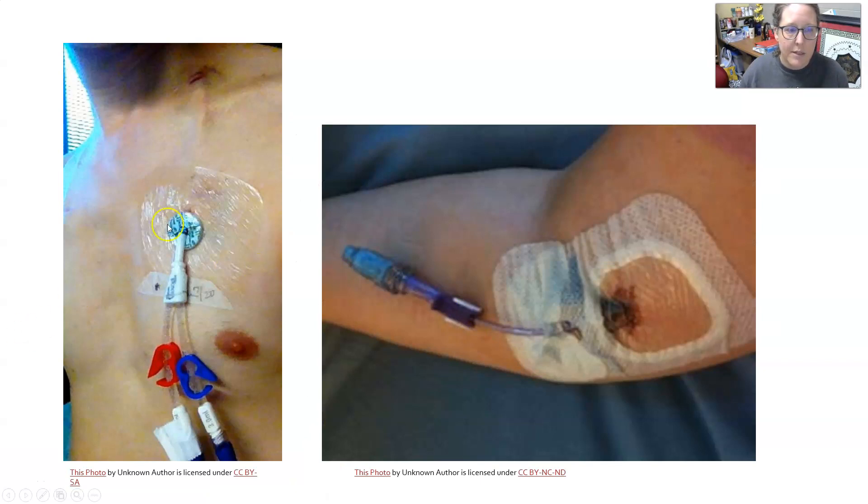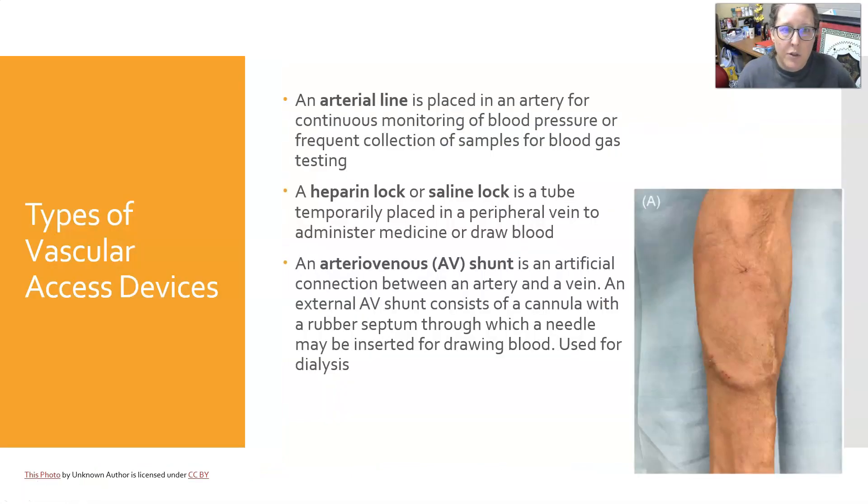Arterial lines are placed in an artery for continuous monitoring of blood pressure or frequent collection of samples for blood gas testing. A heparin lock or saline lock is a tube temporarily placed in a peripheral vein to administer medicine or draw blood — usually in the arm or hand. An arteriovenous, or AV, shunt is an artificial connection between an artery and a vein; an external AV shunt consists of a cannula with a rubber septum through which a needle may be inserted for drawing blood, and some can be used for dialysis.